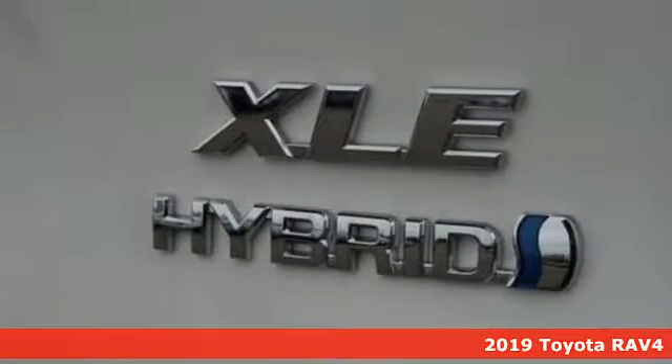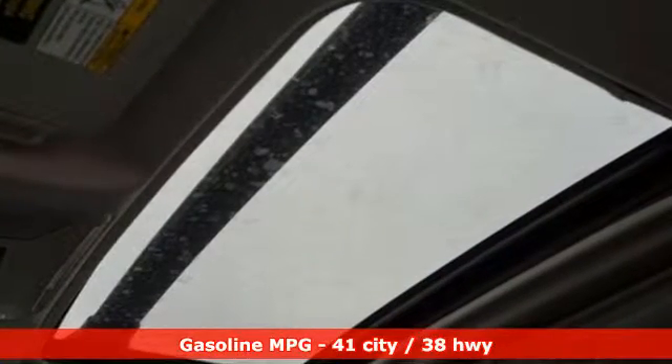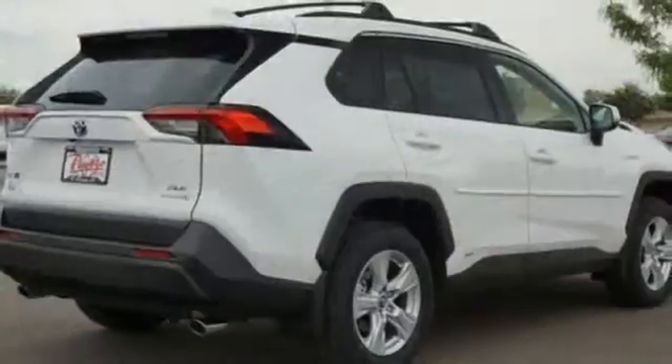And get ready for an impressive combination of features. Smart device navigation. Doors and push button start proximity key. Dual zone climate control. Smartphone wireless charging.